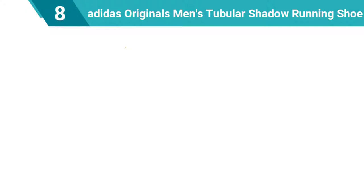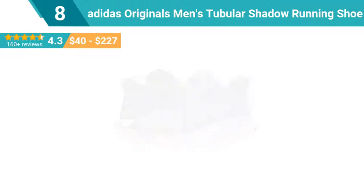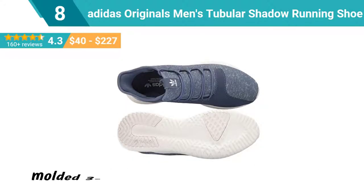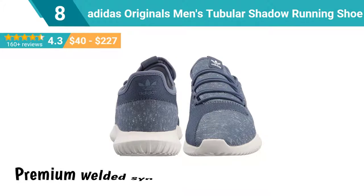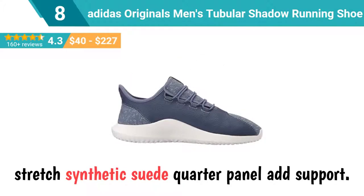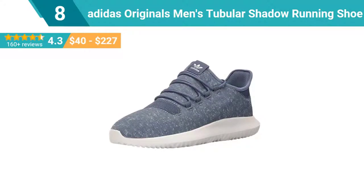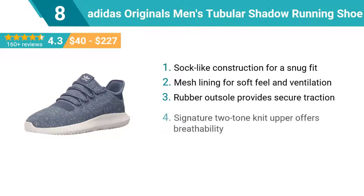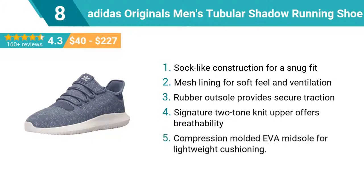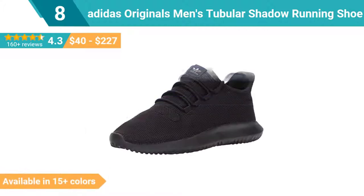Number 8: Adidas Originals Men's Tubular Shadow Running Shoe. The distinctive retro tech look comes from a stretchy two-tone knit upper, detailed with textile three stripes that merge with molded three stripes on the comfy EVA midsole. The sock-like construction is perfect for little feet. Premium welded synthetic new buck toe overlay and stretch synthetic suede quarter panel add support. Enjoy the comfort and performance of ortho-lite sock liner. Top features: sock-like construction for a snug fit, mesh lining for soft feel and ventilation, rubber outsole for secure traction, signature two-tone knit upper for breathability, compression molded EVA midsole for lightweight cushioning. This shoe is available in 15 plus colors.